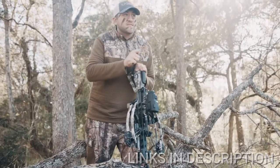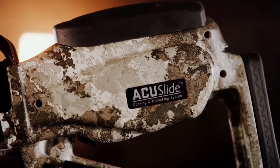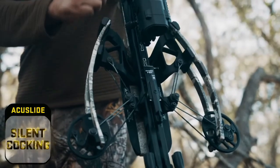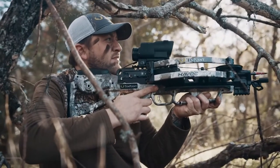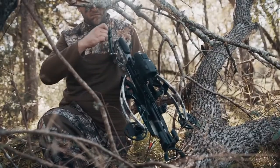While other crossbows decock unsafely, ours do it safely with the revolutionary accu-slide cocking and decocking system. Silently cock the crossbow with a mere 5 pounds of force. In the event you don't take a shot during your hunt, safely decock the crossbow by simply backwinding the handle.